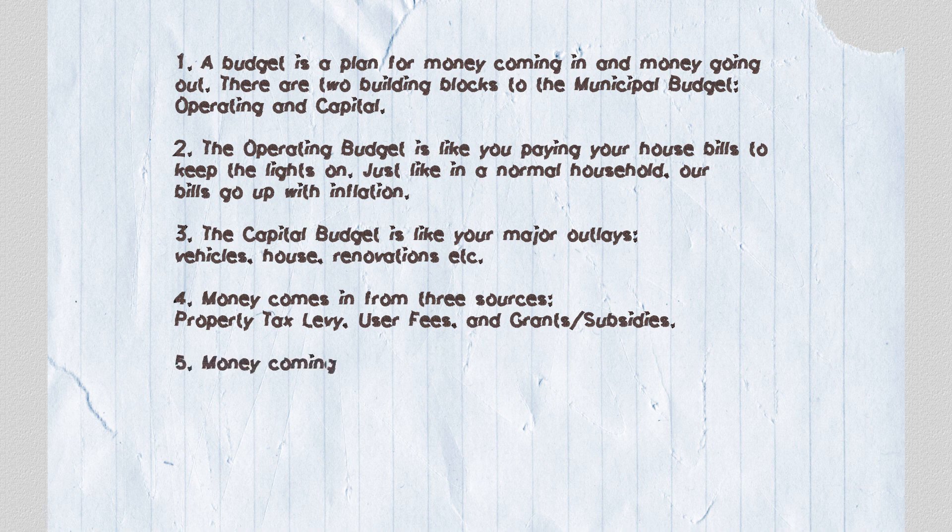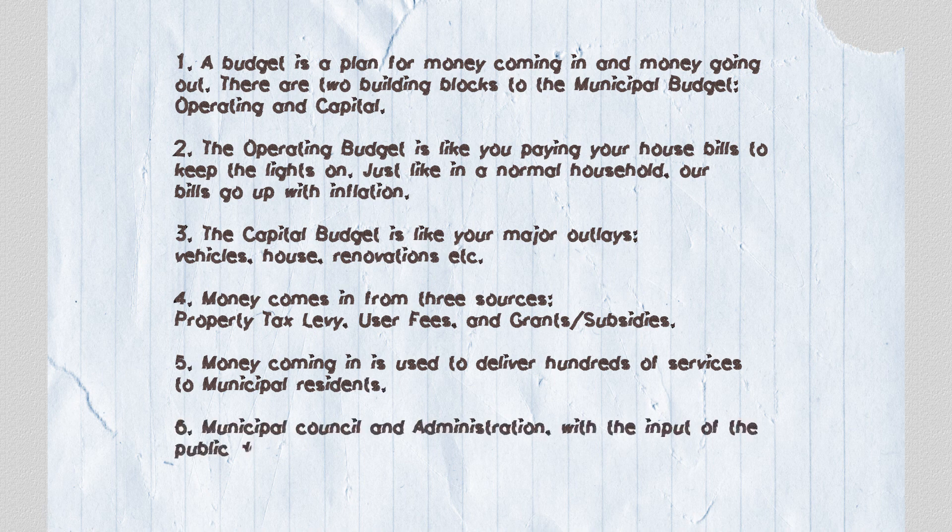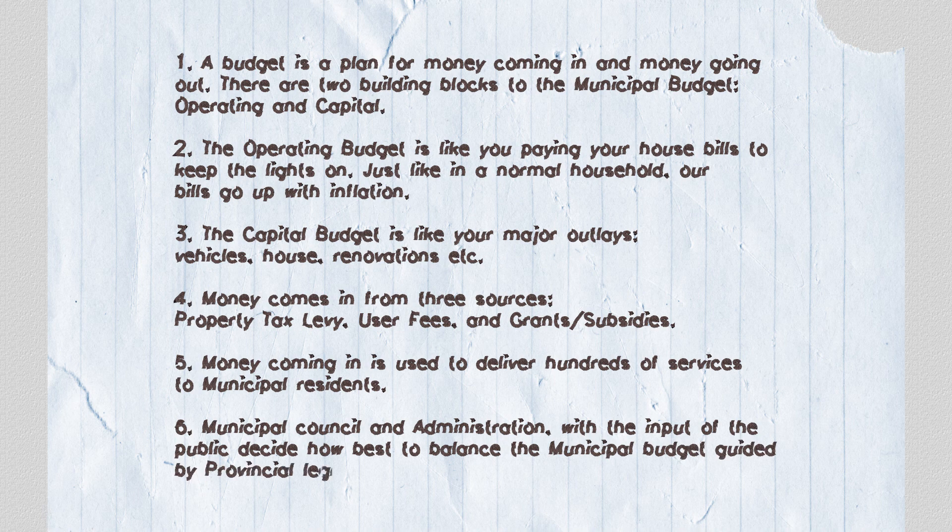Fifth, money coming in is used to deliver hundreds of services to municipal residents. Sixth, council and administration, with the input of the public, decide how to best balance the municipal budget guided by provincial legislation. And that is how your municipality develops its budget.